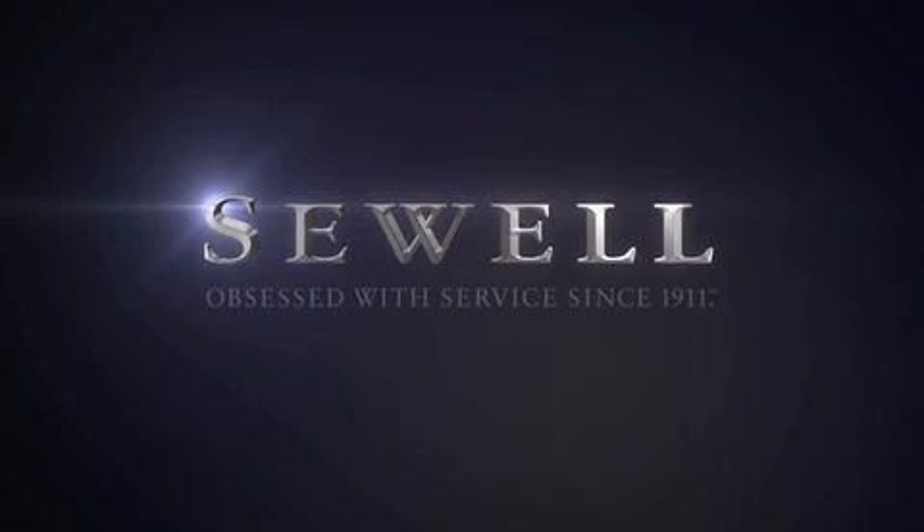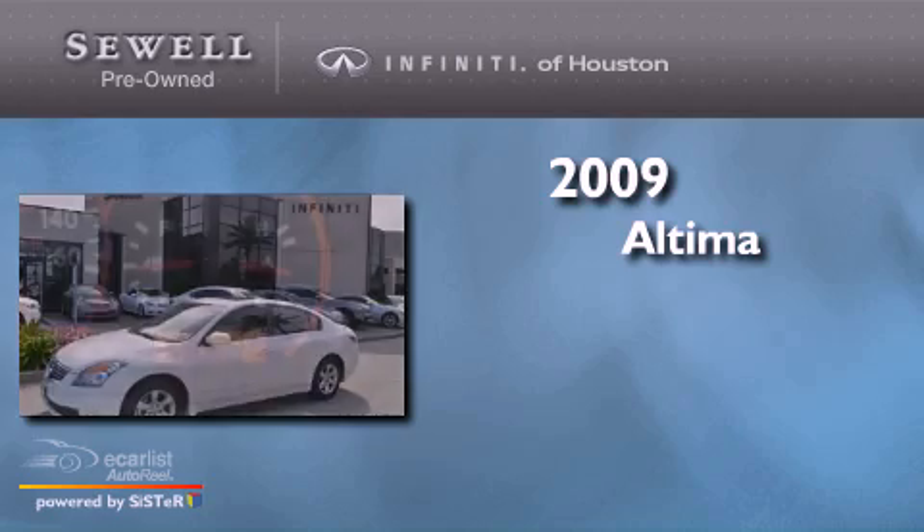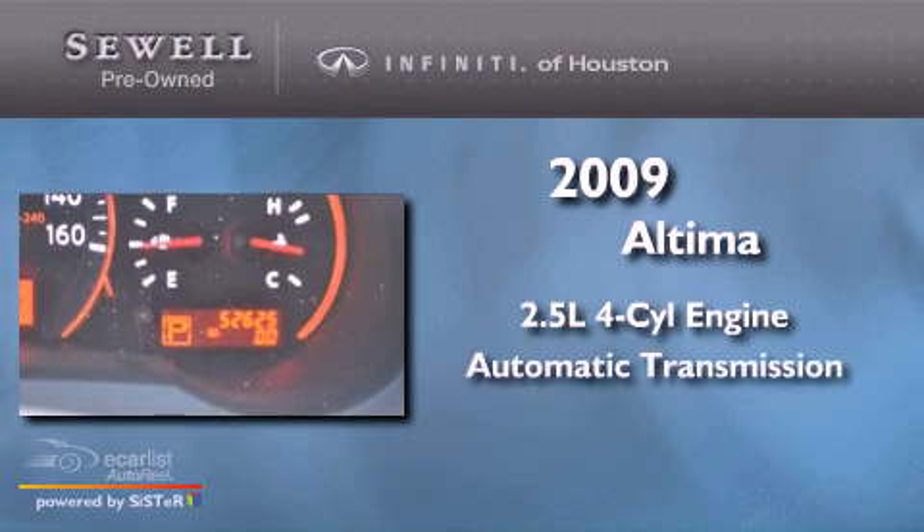Sewell. Obsessed with service since 1911. This is a 2009 Nissan Altima. It features a 2.5-liter 4-cylinder engine and an automatic transmission.